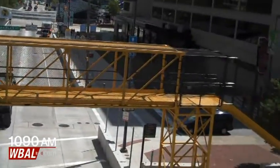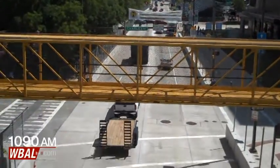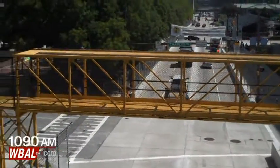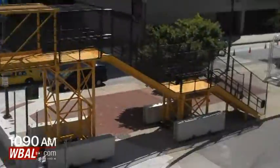Several of these have been erected along Pratt Street and other parts of the Baltimore Grand Prix course. It's going to allow pedestrians next week to get from one side of Pratt Street to another.